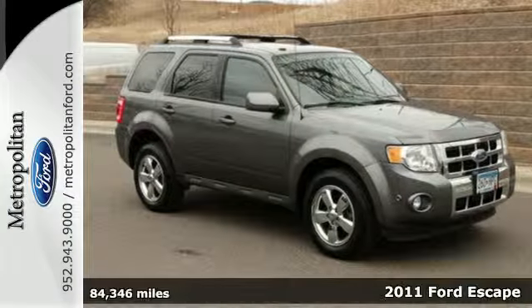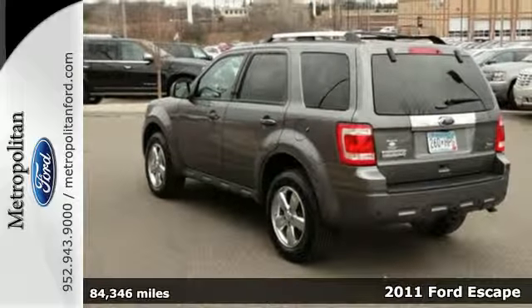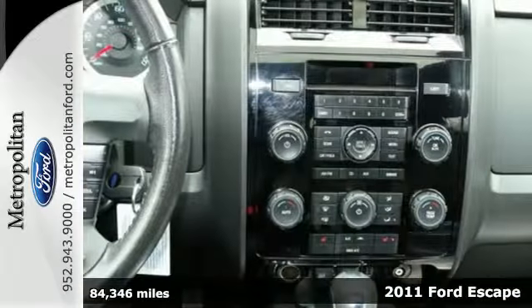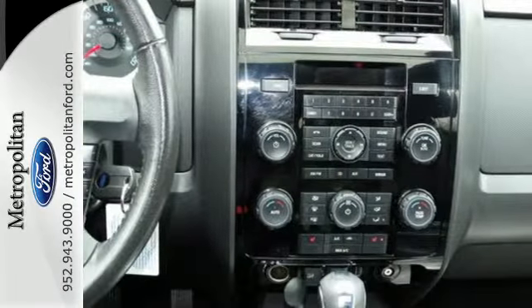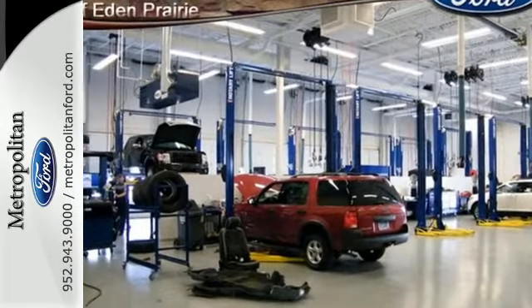Here's a 2011 Ford Escape. It comes loaded with standard features including air conditioning, one-touch power windows, a tilt adjustable steering wheel, alloy wheels, four-wheel anti-lock brakes, a chrome grille, and McPherson strut front suspension.